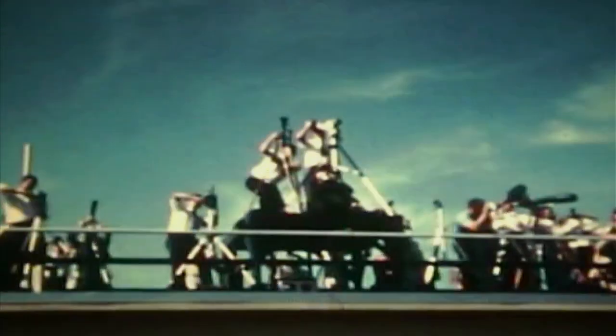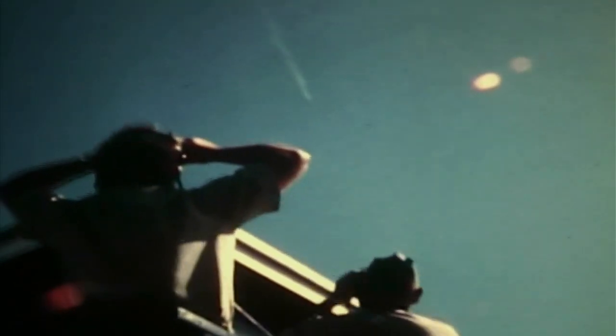One minute, 40 seconds. Flight director asks the flight dynamics officer if he likes it — he says it looks good. Booster engine cutoff came at 35 miles altitude and at a speed of over 5,000 miles an hour. Apollo 7 entered Earth orbit at an altitude of over 140 miles, at a speed of more than 17,000 miles an hour.